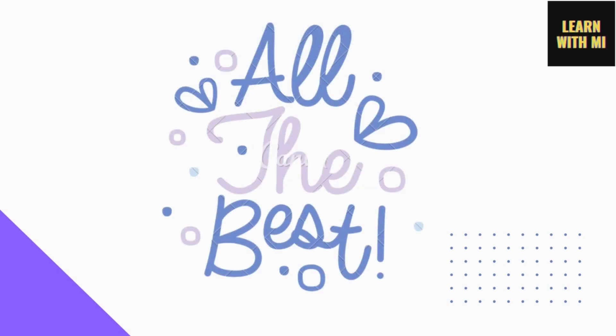All the best for your exam. That's all I got to share. We'll catch up in another review. Until then, signing off.